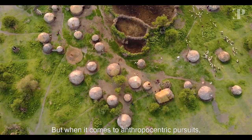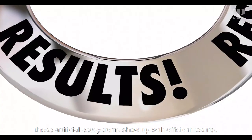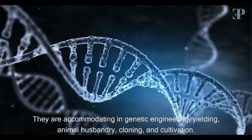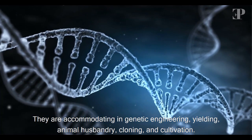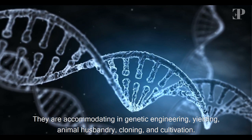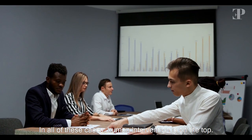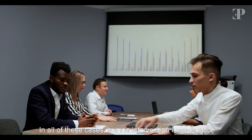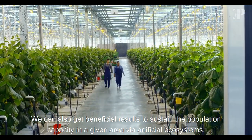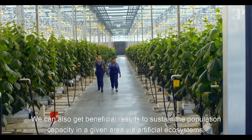But when it comes to anthropocentric pursuits, these artificial ecosystems show up with efficient results. They are accommodating in genetic engineering, yielding, animal husbandry, cloning, and cultivation. In all of these cases, human intervention is on the top. We can also get beneficial results to sustain the population capacity in a given area via artificial ecosystems.